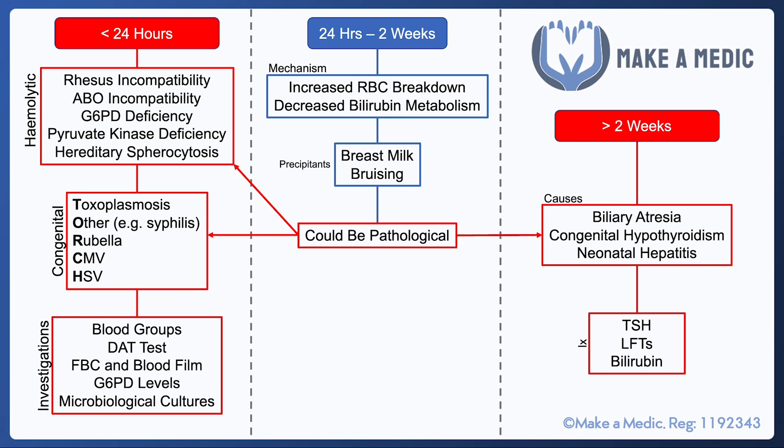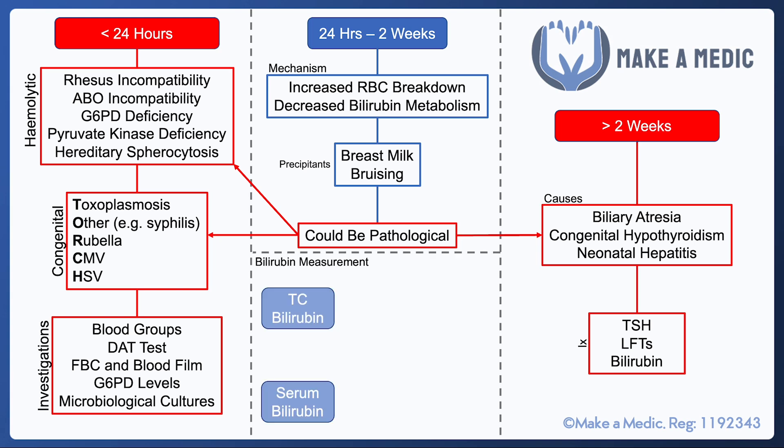It should always be considered that the physiological jaundice being observed may potentially be pathological, just presenting in a slightly different way. In terms of measuring bilirubin, there are two main approaches. Transcutaneous bilirubin is a non-invasive measure — more pleasant for the neonate — and it tends to be used as a screening test because it's less precise, but it can give a gauge as to whether bilirubin is particularly high or not.